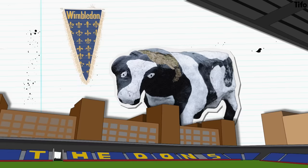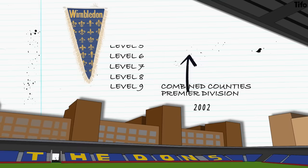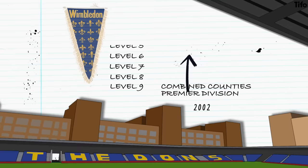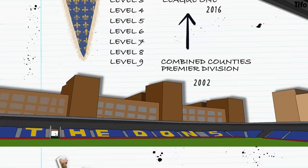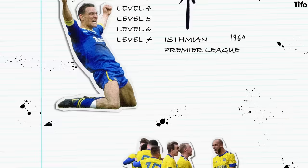When AFC Wimbledon were formed in response to the original Wimbledon club's relocation to Milton Keynes, the new club started life in the Combined Counties League Premier Division – that was in 2002. After six promotions in 14 years, by 2016, they'd climbed into the Football League system and as high as League One. Coincidentally, it was the same path the first club had followed. Between 1964 and 1986, Wimbledon FC managed to climb all the way from Level 7 and the Isthmian Premier League to the top of English football. They even won the FA Cup in 1988 and stayed in Division One, latterly the Premier League, until 2000.